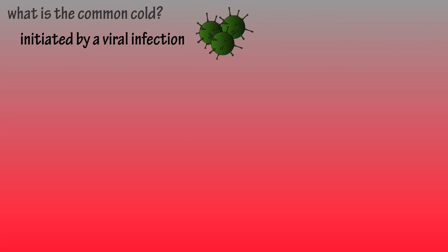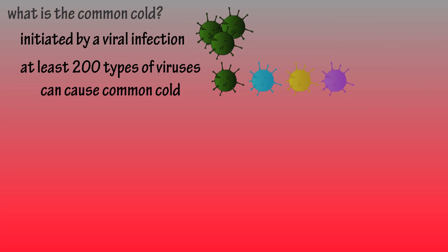What is a common cold? The common cold is brought on by a viral infection. Over 200 types of viruses can cause the problem.